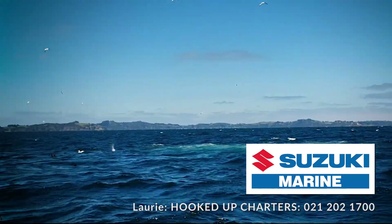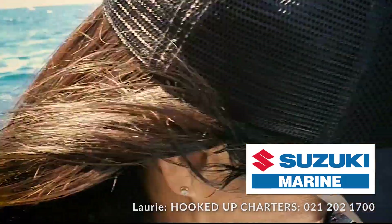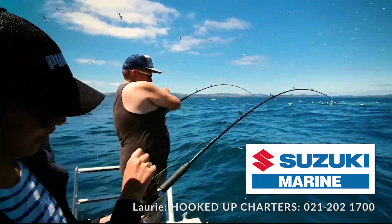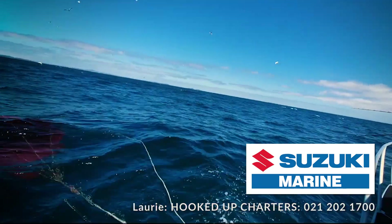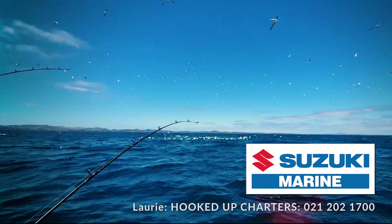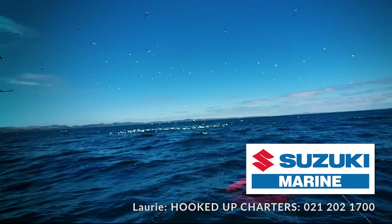There we go — I think I've got one! She's got one too. Wind up now, keep winding. That's it, that's nice. We're all on here — we're all on! So we've come across a lovely workup here. A lot of Gannets circling — we're right in it, right amongst it.